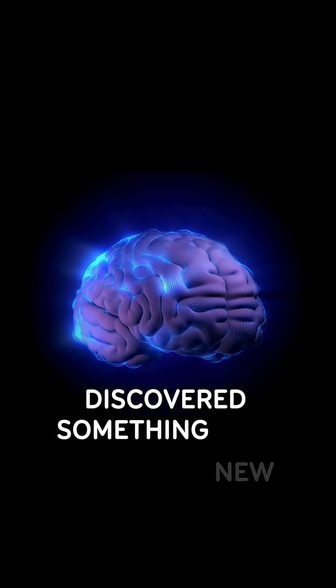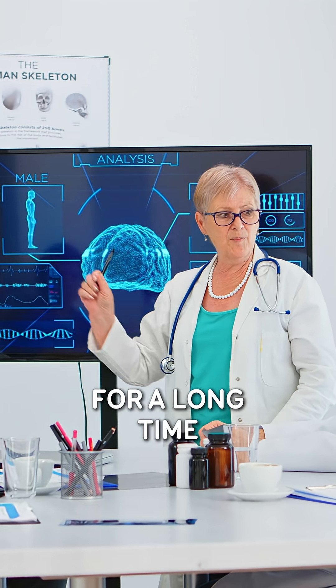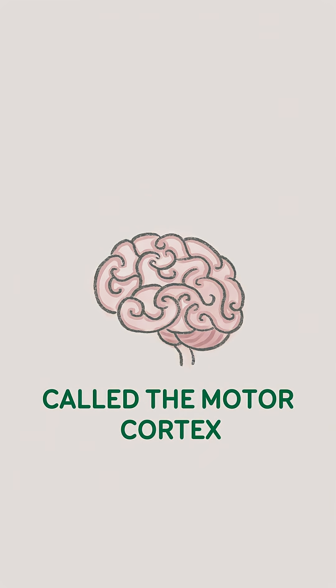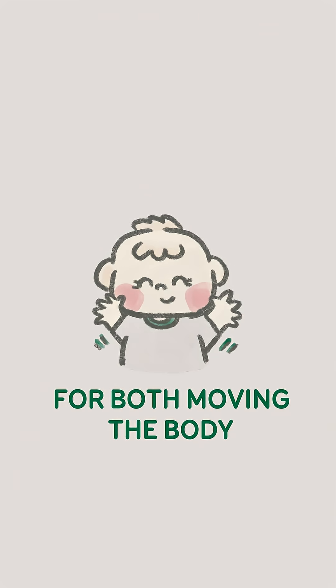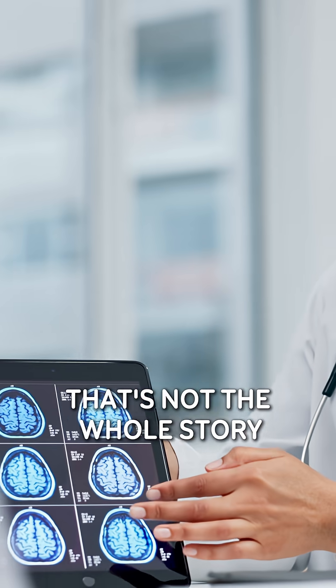Scientists have recently discovered something new about how the brain connects movement and touch. For a long time, researchers believed that one part of the brain, called the motor cortex, was responsible for both moving the body and processing touch during movement. But this new study found that's not the whole story.